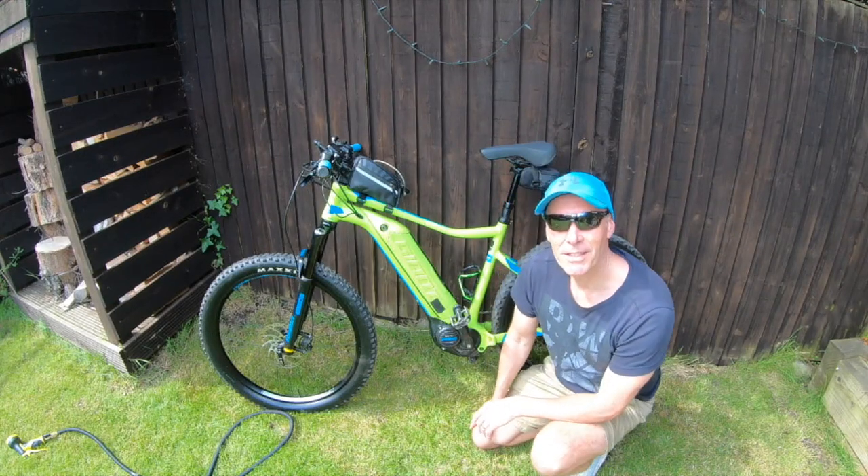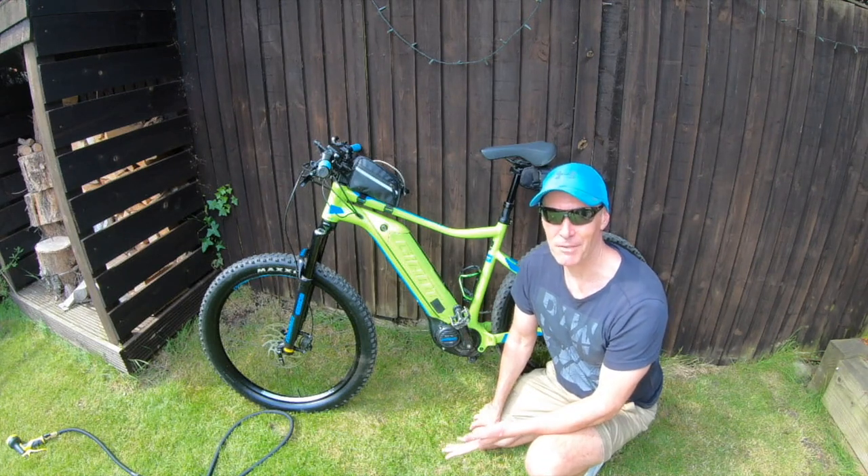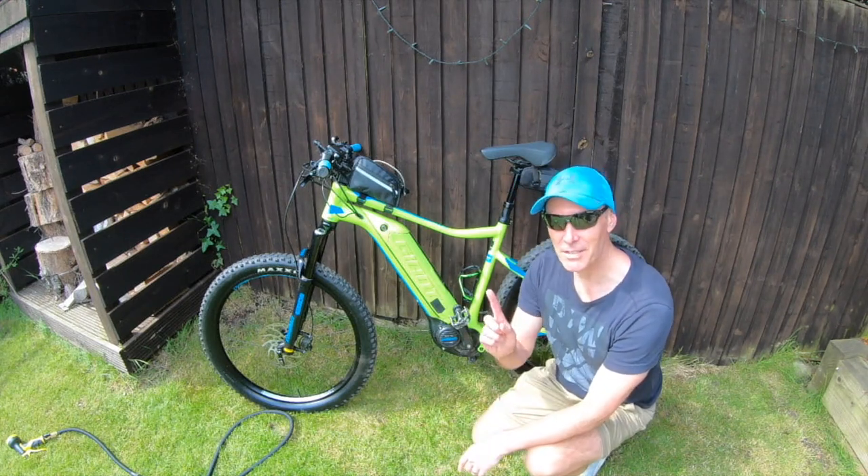Probably the most important question is which bike is right for you, because different bikes are right for different people. There are several things you need to consider.